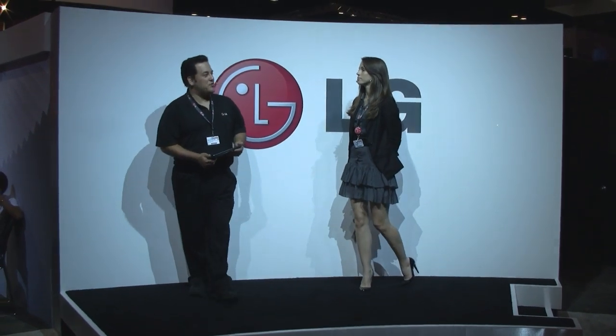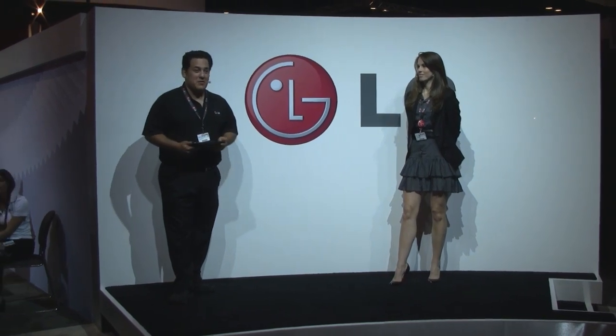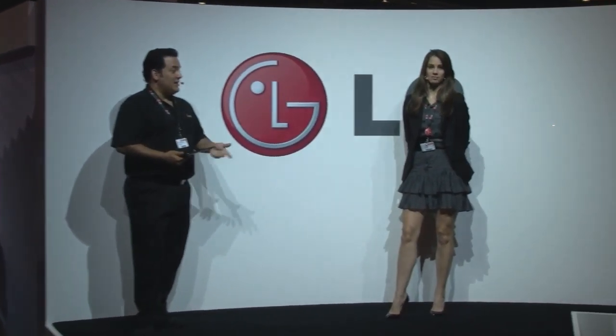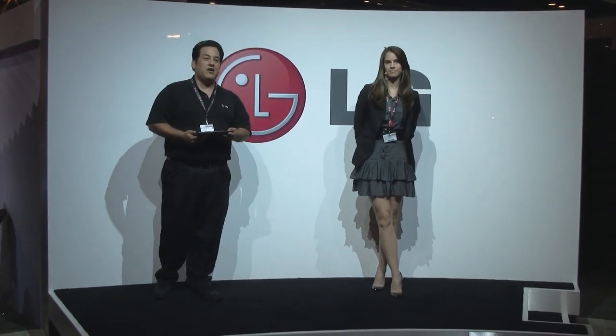My goodness, the LG booth — jumping and bumping here, place to be! My name is Martin Valdez, and I'm Stephanie Duchesne. This is the LG Girl, right here front and center on the very stage. You can follow her on Twitter at thelggirl, or go on Facebook.com/thelggirl and like her.